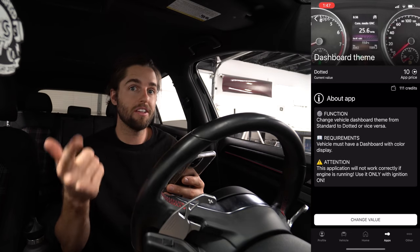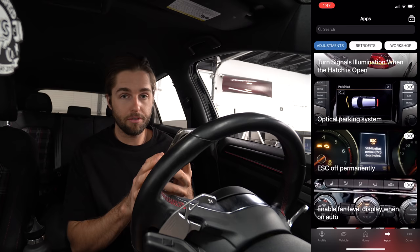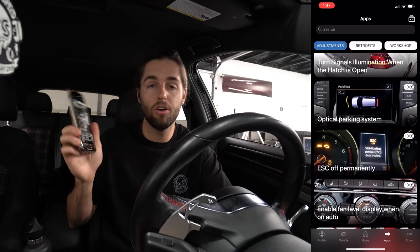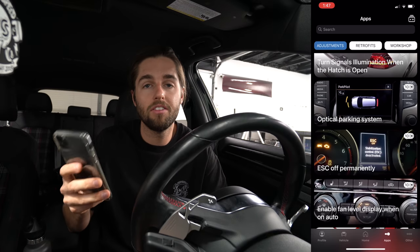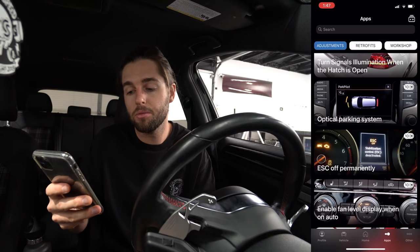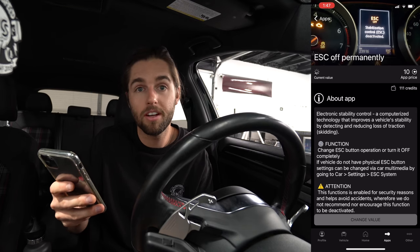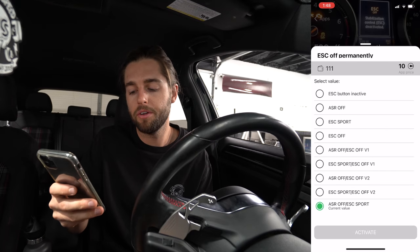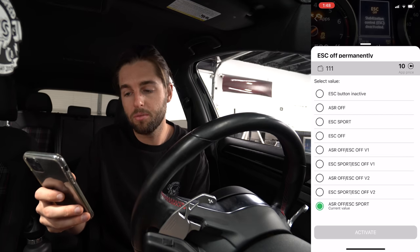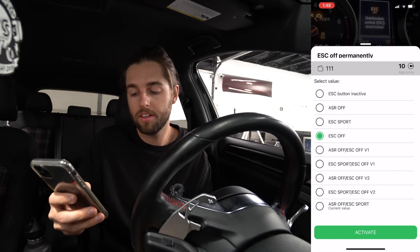I changed the dashboard theme twice and that cost me 20 credits, so be careful how you spend those. ESC off permanently — this is a big one. If you want to get traction control all the way off on these cars you need the OBD11 to code it off, because it still has stability control even when you hold the traction control button. So we're going to disable it completely so we can go as fast as we want and roast the tires. I'm setting it so you press it once and it's all the way off — no holding, just off.